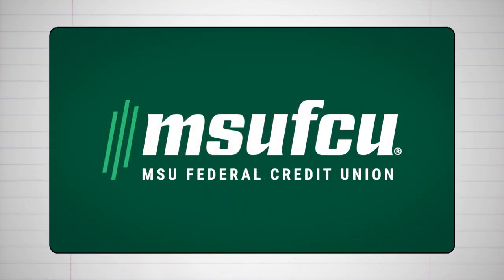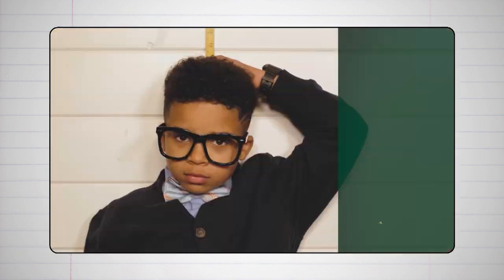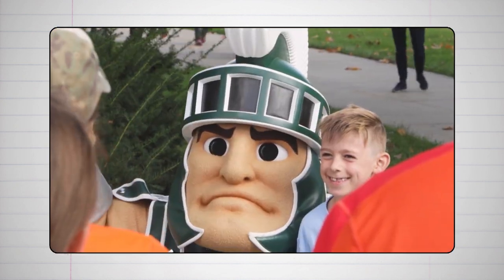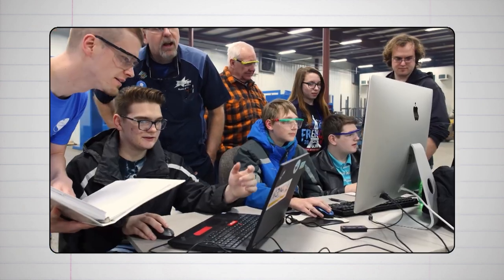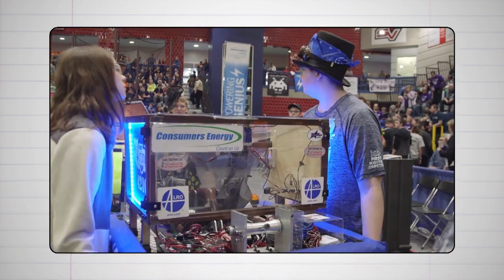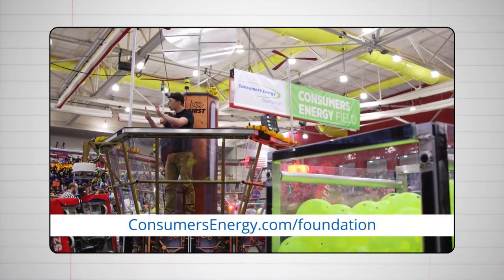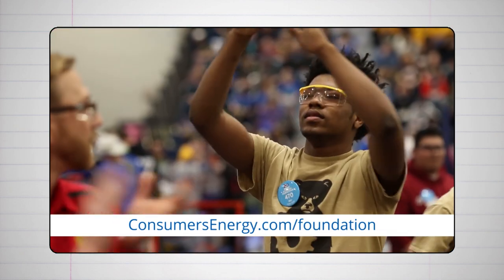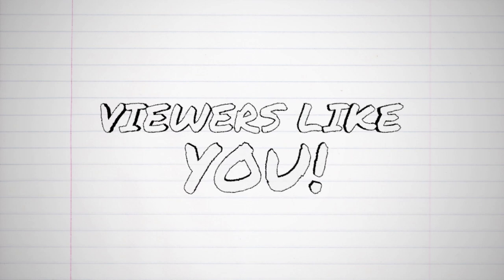Support for Curious Crew is provided by MSU Federal Credit Union, offering a variety of accounts for children and teens of all ages while teaching lifelong saving habits. More information is available at msufcu.org. Also by the Consumers Energy Foundation, dedicated to ensuring Michigan residents have access to world-class educational resources, at consumersenergy.com/foundation, supporting education and building sustainable communities in Michigan's hometowns. And by viewers like you. Thank you.